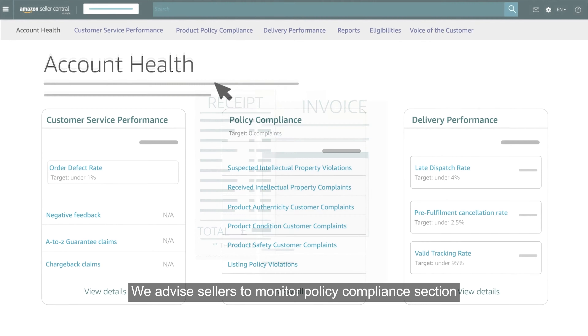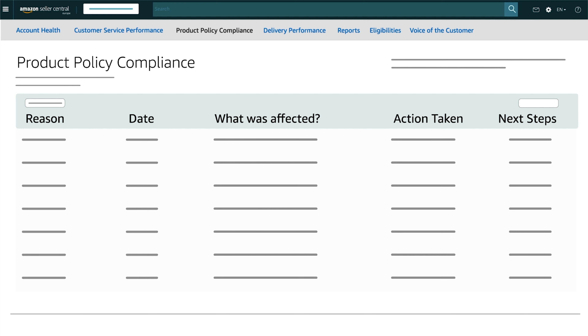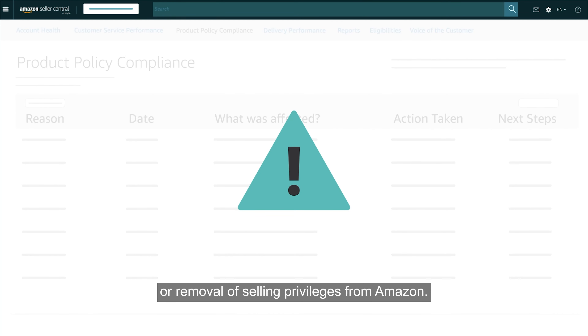We advise sellers to monitor the policy compliance section to address any specific compliance areas of the Account Health Dashboard. Not addressing these issues can lead to a warning or removal of selling privileges on Amazon.